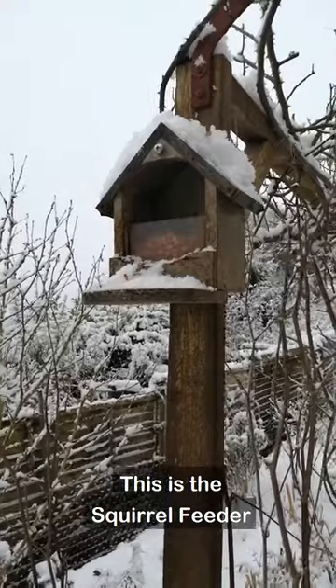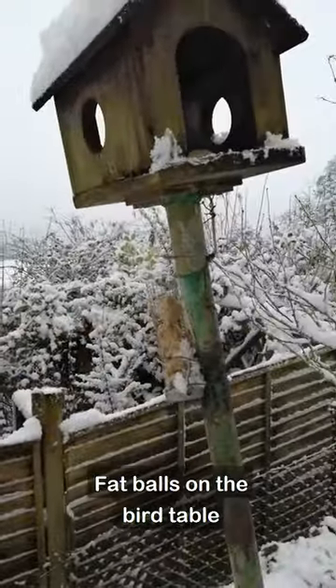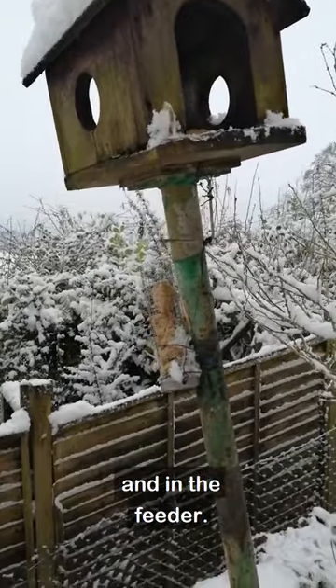This is the squirrel feeder, full of peanuts this morning, fat balls on the bird table and in the feeder.